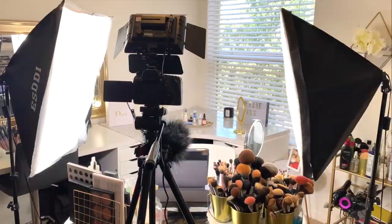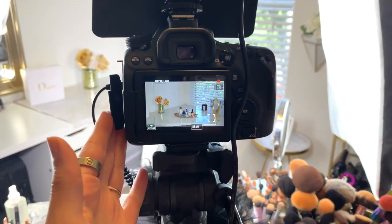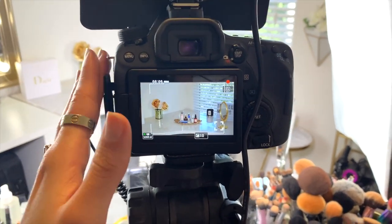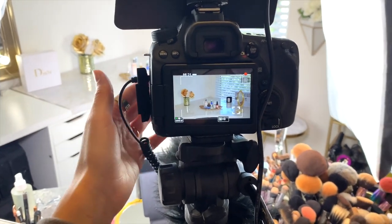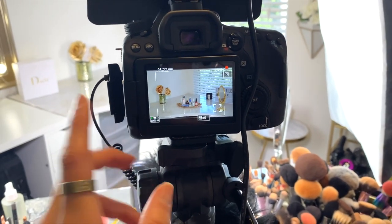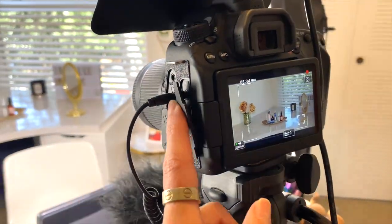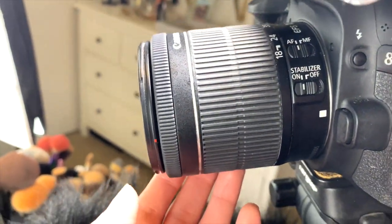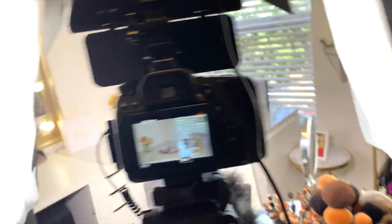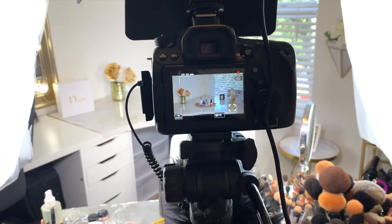Moving on to the camera — I use the Canon 80D. I've been using it for about two years and I really enjoy it. It was definitely an investment: when I purchased mine it was about $1,200, but it came with two lenses. I recently saw it on Amazon for $850. Yes, it's expensive, but you get really good quality from it. The lens I use is the 18-55mm — I'll try to link everything down below.